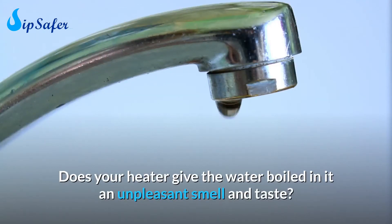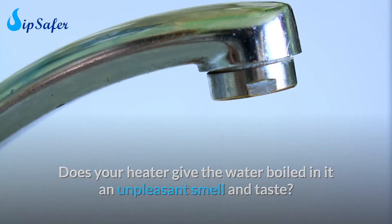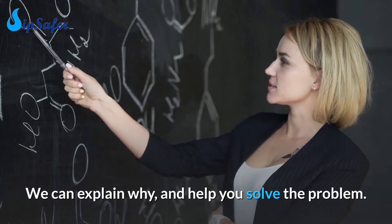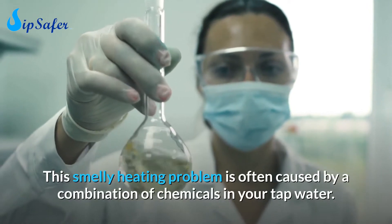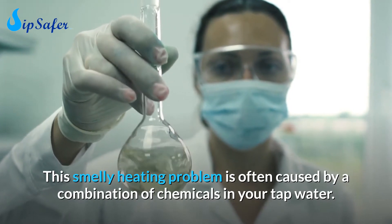Does your heater give the water boiled in it an unpleasant smell and taste? We can explain why and help you solve the problem. This smelly heating problem is often caused by a combination of chemicals in your tap water.